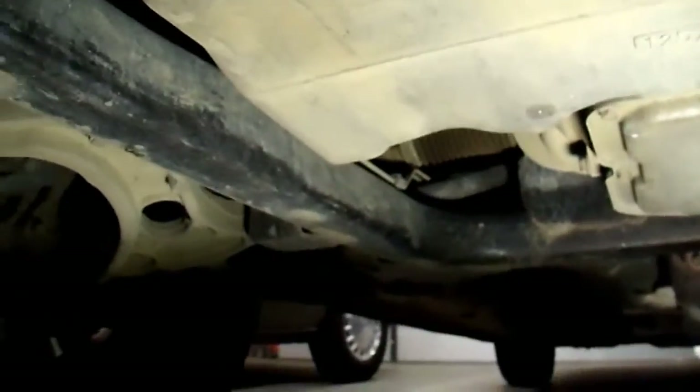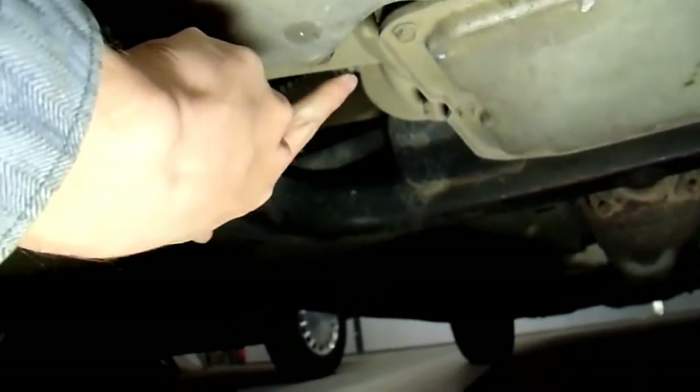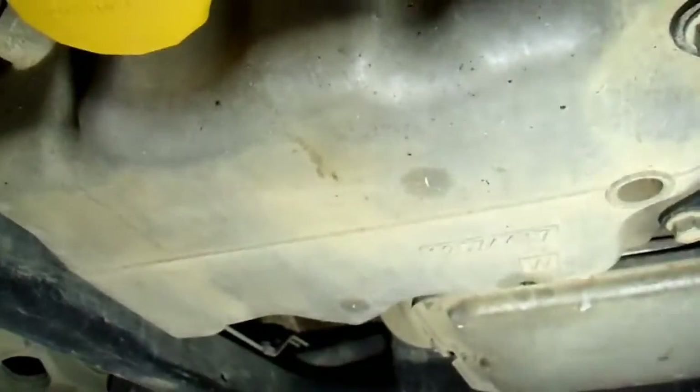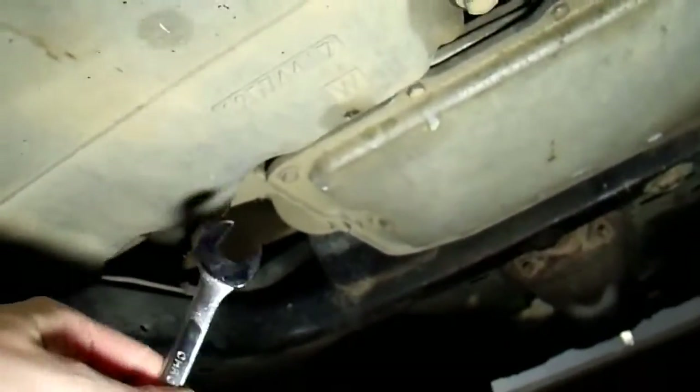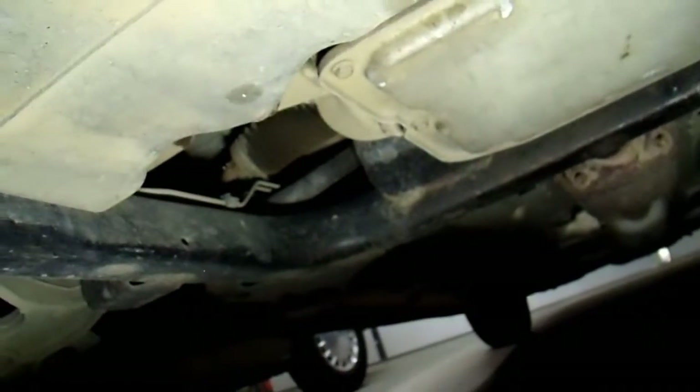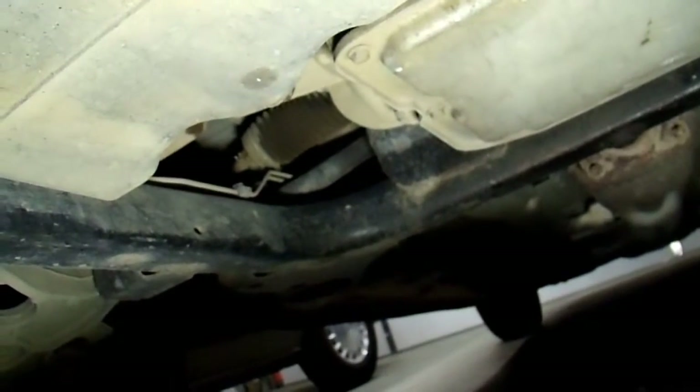Now underneath the car with my catch pan under the oil pan, the drain bolt is right in the back, next to the transmission pan. The oil filter is this orange thing right here. The drain bolt happens to be 15 millimeters — pretty common on GM vehicles. Just crack that open and let the oil out.